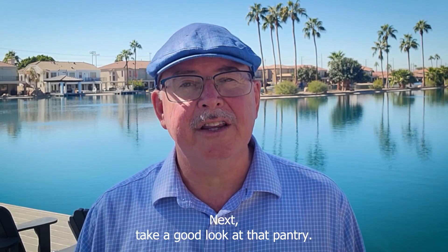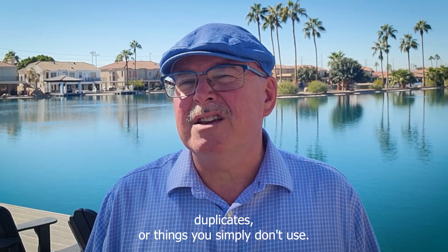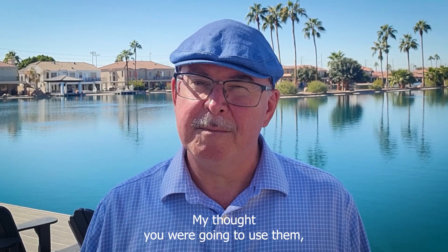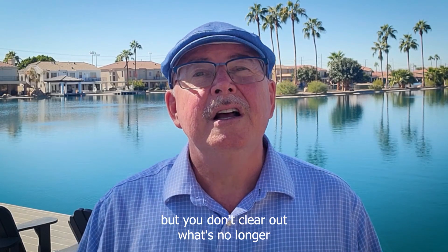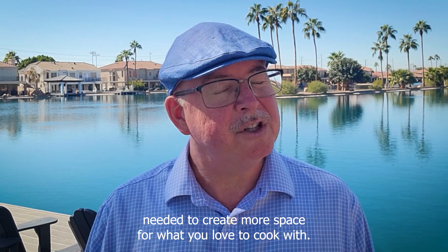Next, take a good look at that pantry. Check for expired items, duplicates, or things you simply don't use. You may have thought you were going to use them, but you don't. Clear out what's no longer needed to create more space for what you love to cook with.